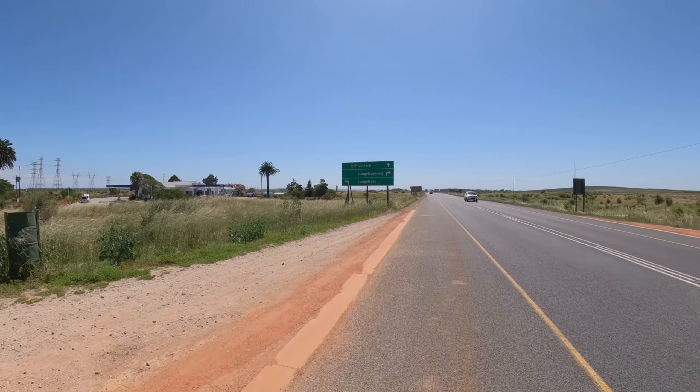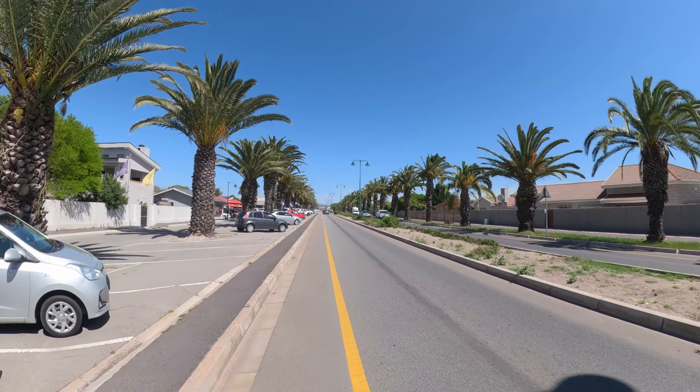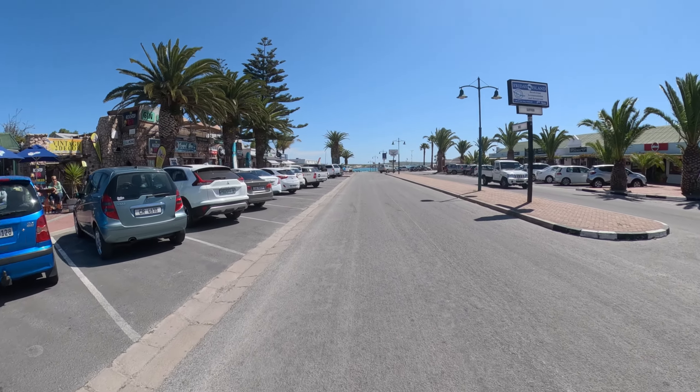This is the end of the R27 for us — now we're heading left to Langebaan. Full-on headwind! We did it guys, we are in Langebaan! 112 kilometers. Beautiful. Look at the bay.